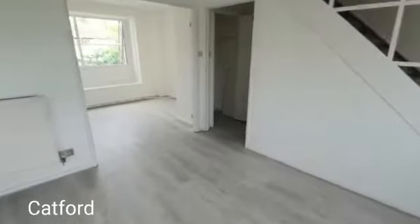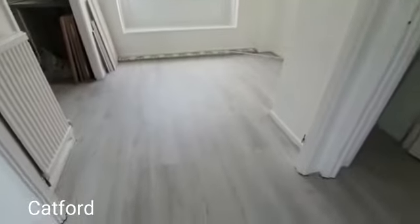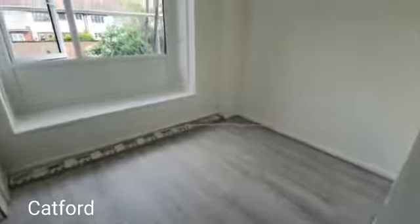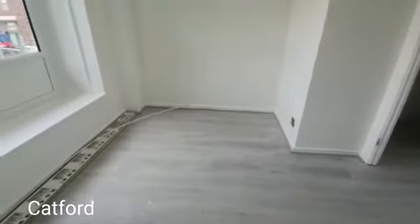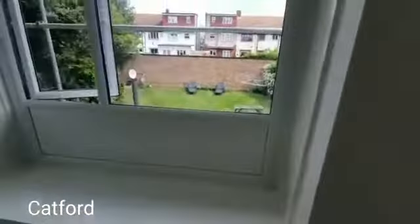If we go through here, you've got a lovely area for a dining table. The property feels really airy and allows in a lot of light. There are double-glazed windows that look onto the rear as well.